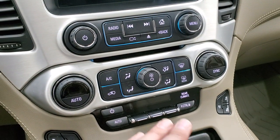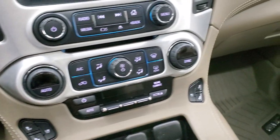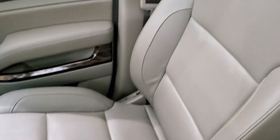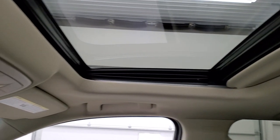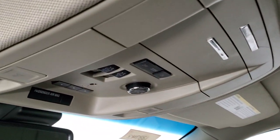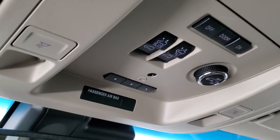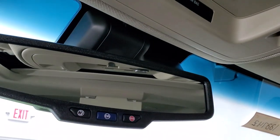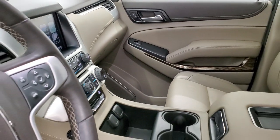Down here are your climate controls, rear air controls, and heated and cooled seat buttons for the front seats. The passenger side floor mat and seat are in excellent condition — no rips or tears. This vehicle has never been smoked in and smells very clean inside. It comes with the power sunroof. Up here are your sunroof controls, rear gate controls, HomeLink buttons for garage door and security systems, map lights, and OnStar and SOS buttons in the rear view mirror.